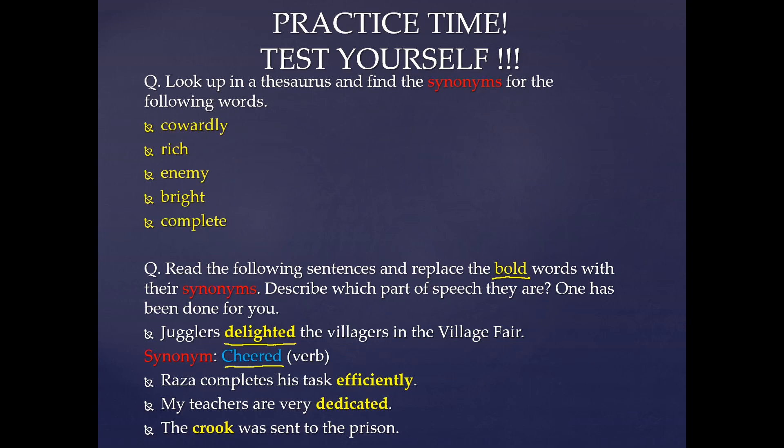The next three questions for you are: Raza completes his task efficiently. My teachers are very dedicated. The crook was sent to the prison. Now find out the synonyms for efficiently, dedicated, and crook.